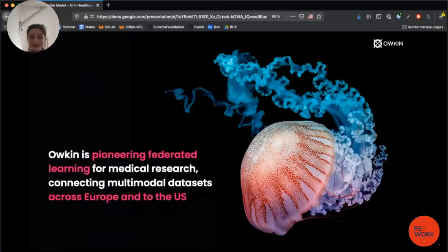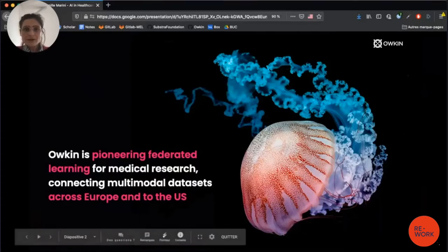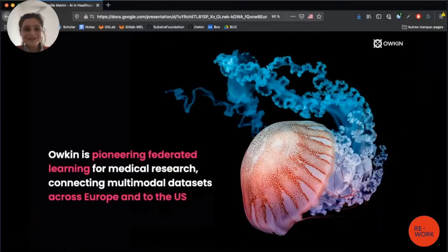At Aukin, we create knowledge from medical data using machine learning. We work with multimodal datasets from several medical centers, and so federated learning appears as a key solution for us — this is why we created a platform to do federated learning.